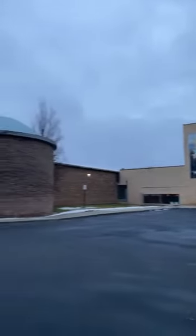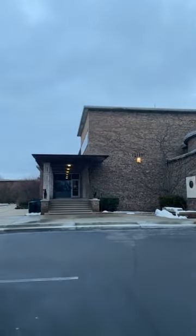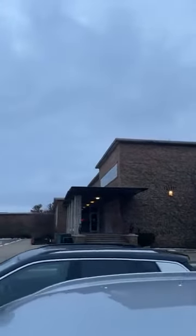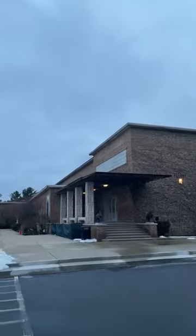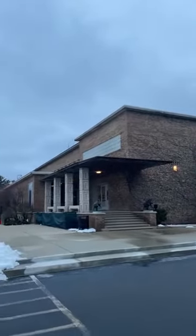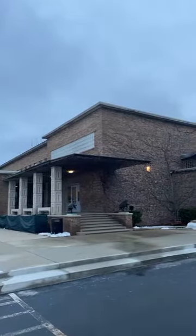The building that the Institute of Science opened in was this blocky structure right here. The shortest version of the story is that Mr. and Mrs. Booth were traveling back from out west, and they stopped in Denver when they ran into a gem and mineral shop, and they bought over 200 specimens to start what they thought would be something for the boys' school to study gems and minerals.